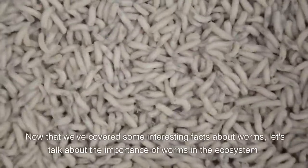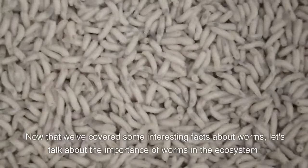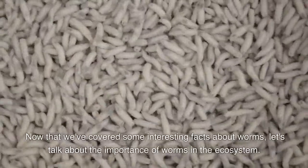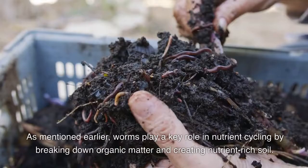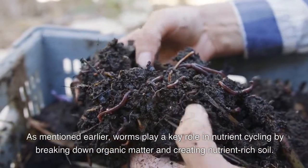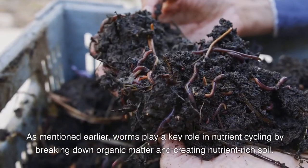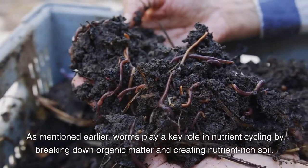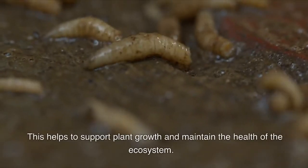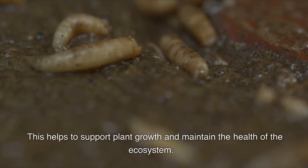Now that we've covered some interesting facts about worms, let's talk about the importance of worms in the ecosystem. As mentioned earlier, worms play a key role in nutrient cycling by breaking down organic matter and creating nutrient-rich soil. This helps to support plant growth and maintain the health of the ecosystem.